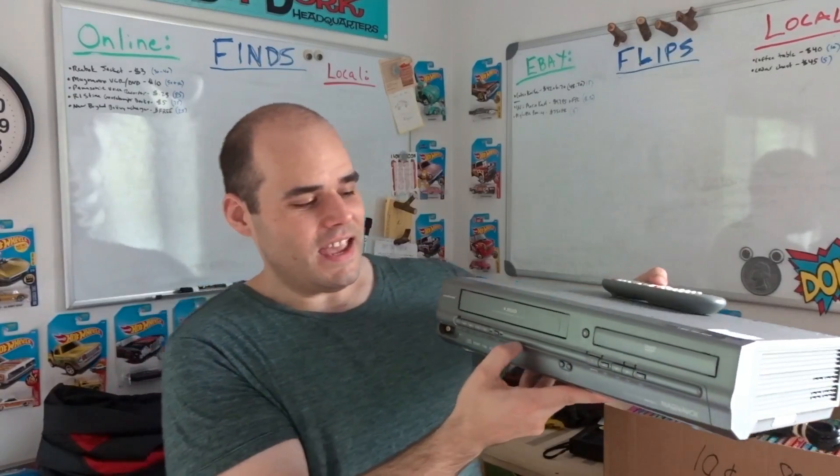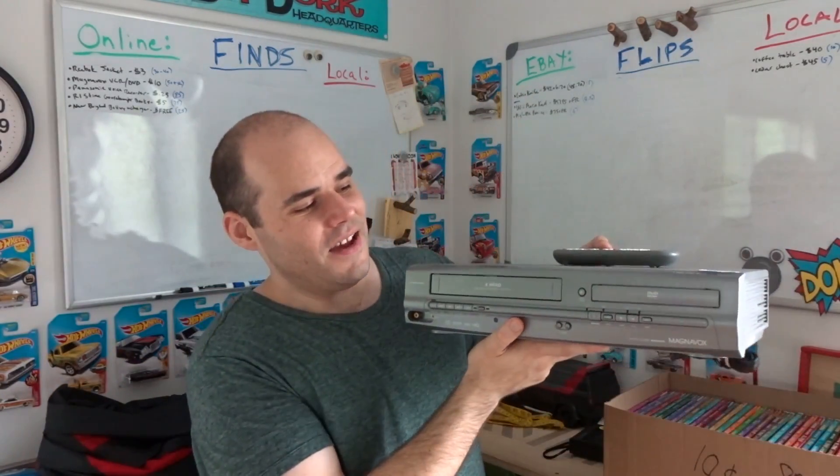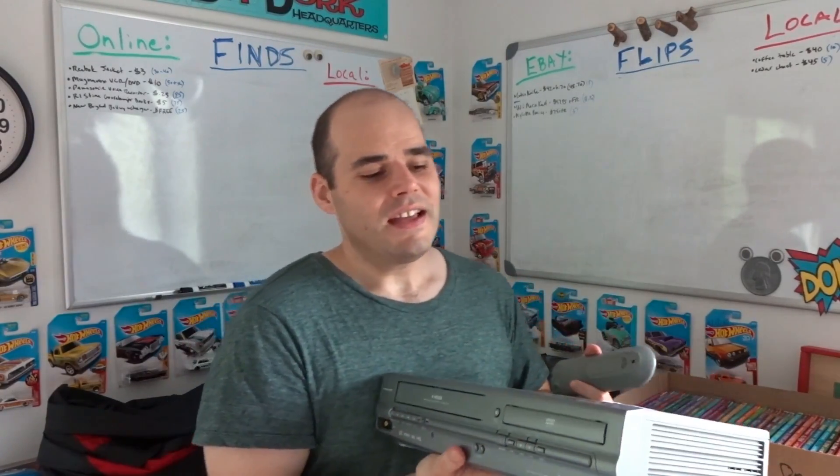The other item I bought was a VCR/DVD combo — a Magnavox MWD2205 for $10. It has the remote and the RCA cables. It should be a decent flip. It's not worth crazy money — about $50 plus shipping, with some people getting about $80 with free shipping. If it goes for $50, after fees I'll make between $30 and $35 profit. Not an amazing flip, but not too bad. I just need to test it and make sure it works.